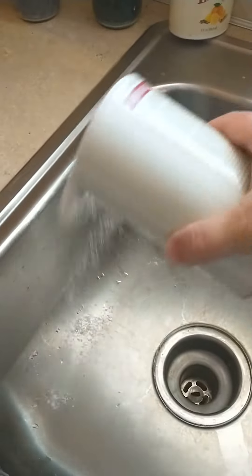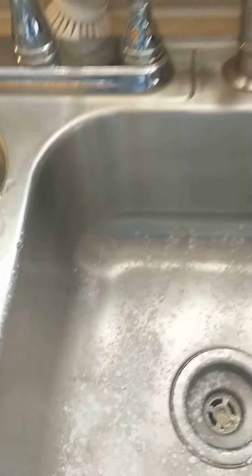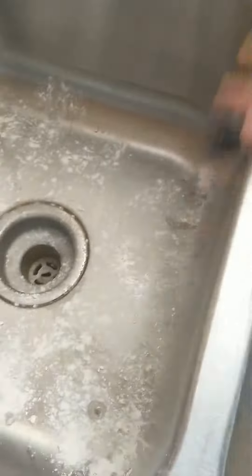I love it for our kitchen sink. I just sprinkle some in here, and by the time I get done, our sink looks like it's been polished. I'm not sure what all it's got in it, but it's got stuff in there that kind of just polishes your sink and all.